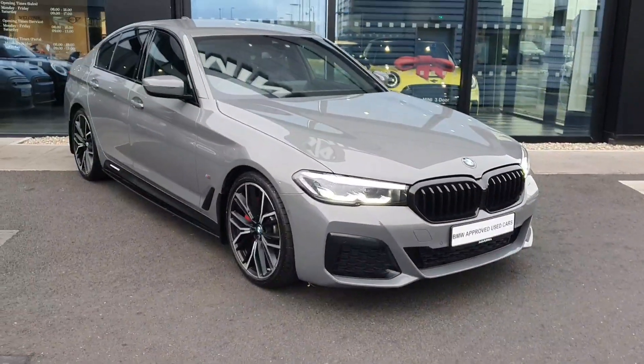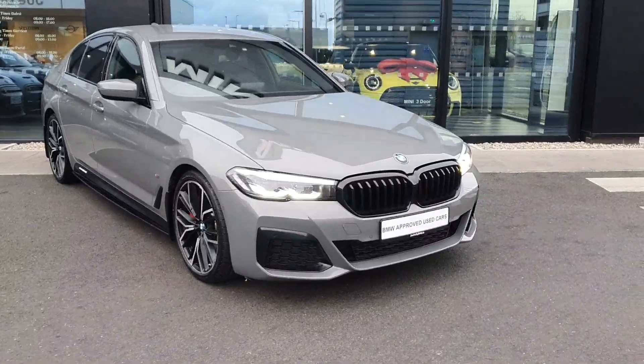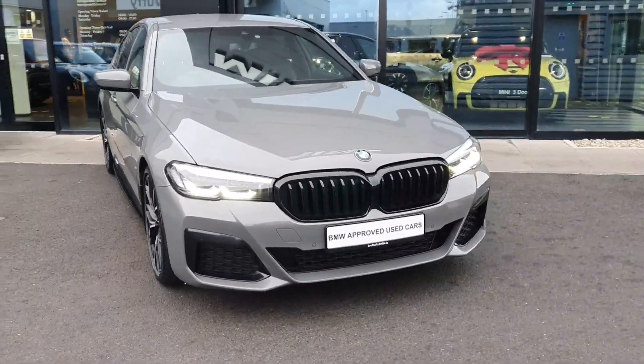If you have any further questions don't hesitate to call BMW Joe Duffy, and if you want to book a test drive call us as well. Cheers, thank you, bye bye.